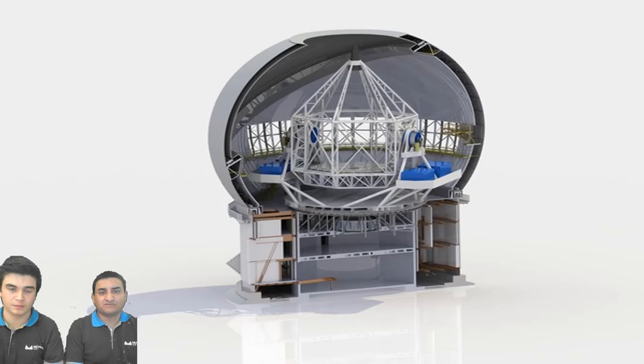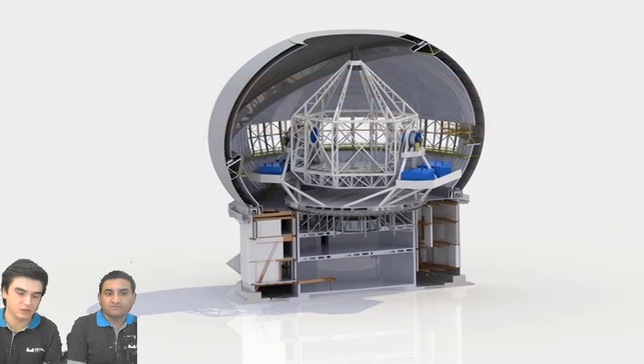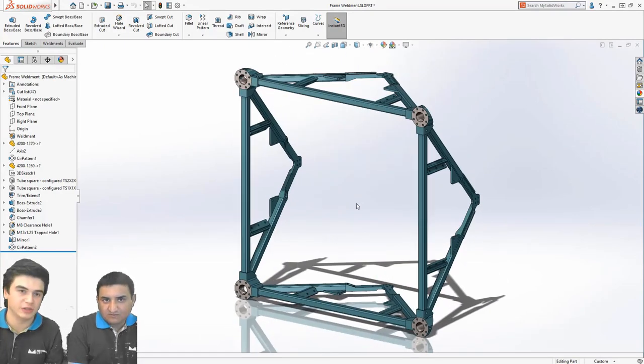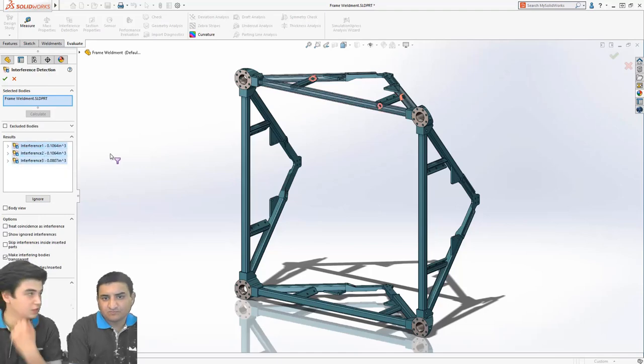Teknik resimden sonra geldik parça ortamındaki yeniliklere. Önceden montajlarda engelleme algılaması yaparak parçalarımızın birbirlerinin içine geçme durumlarını kontrol edebiliyorduk, ama aynı durumu parçalar için yapma söz konusu olmuyordu. Bunu artık parça ortamında da yapabilir vaziyete geleceğiz. Bu özellik özellikle çok gövdeli çalışanlar için değerli. Daha öncesinde tel kafes veya kesit almak zorunda kalıyorlardı. Artık normal engelleme algılaması diyerekten iç içe geçme durumlarını görebiliyorlar. Hesapla menüsünün içinde yer alıyor; gövdelerimiz seçili halde geliyor, engellemeleri buluyoruz ve çözüyoruz.